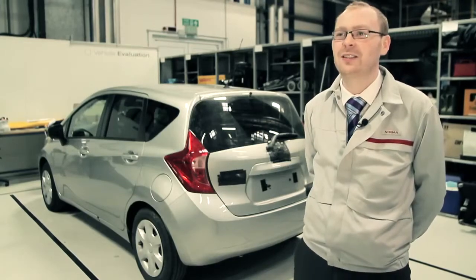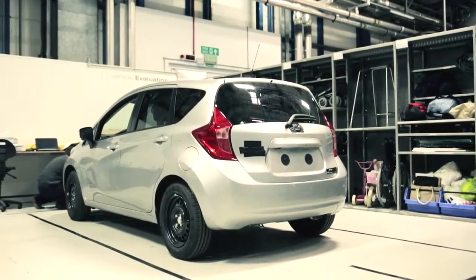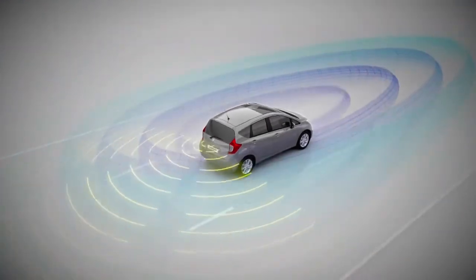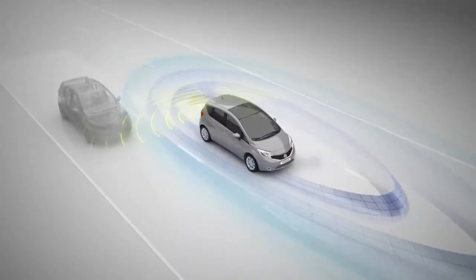We're here today in Nissan Technical Centre Europe, the home to Nissan's R&D within Europe. We're currently testing the new Nissan Note, and it's one of our first cars to have a new innovative safety shield technology on it, which is going to be a first in the B segment — all delivered from a rear-view camera — allowing us to give these technologies to the B segment customer for the first time in the market.